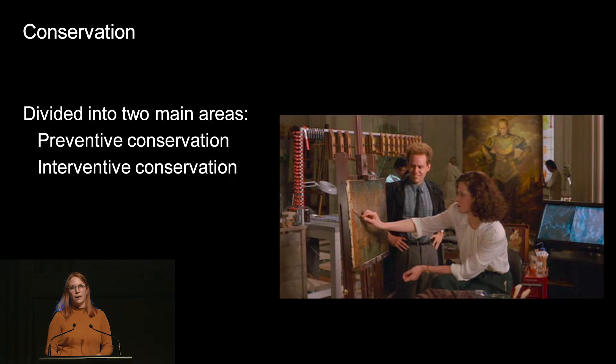Conservation is how we take care of artworks while they're here at ACMI. It's divided into two main areas: preventive conservation and interventive conservation. Preventive is everything we do to prevent damage happening to an artwork. Interventive is the more hands-on side where you treat an object — you might clean it, stabilise cracks, glue it back together, or repair loss. For a touring exhibition like Light, we mostly employ preventive conservation.